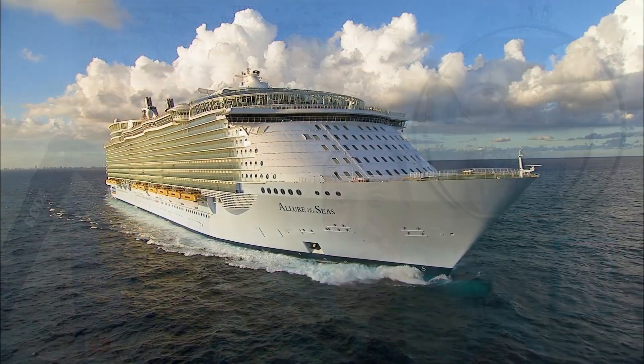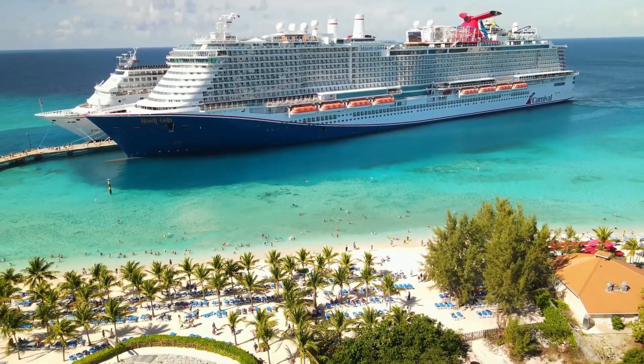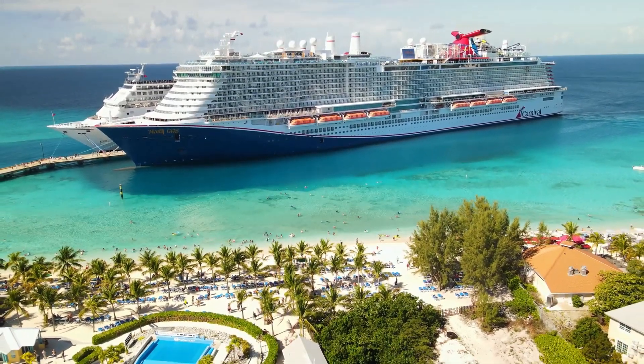In today's video, we're going to pit Royal Caribbean's Oasis-class ships against Carnival's XL-class ships so we can figure out which cruise ship is going to be the perfect one for you and your family on your next cruise. Stay tuned.